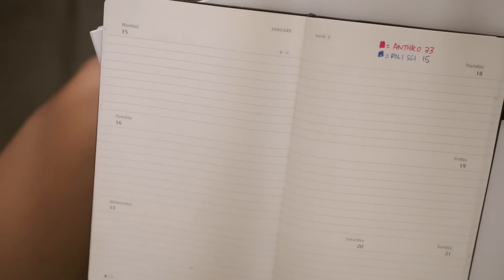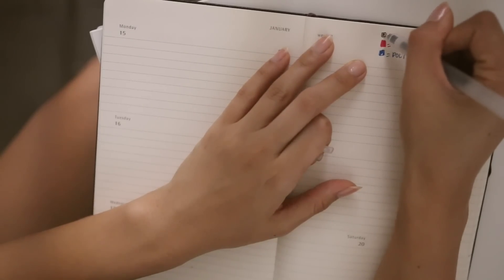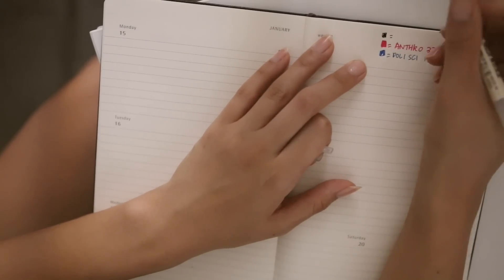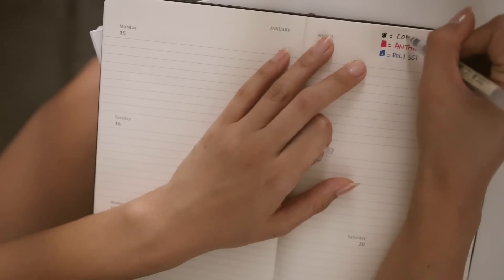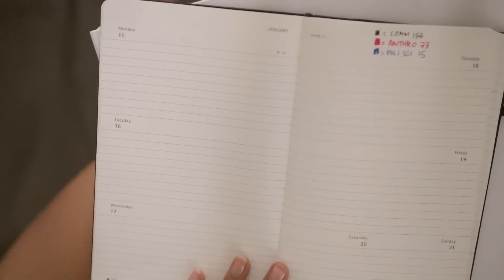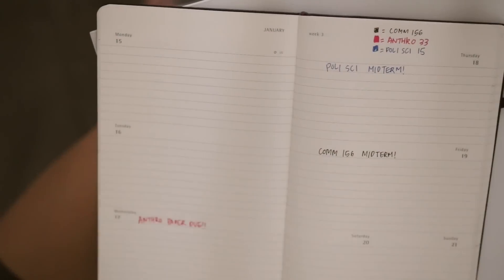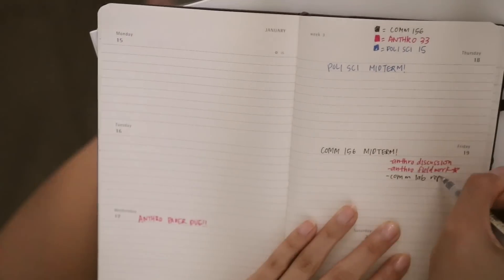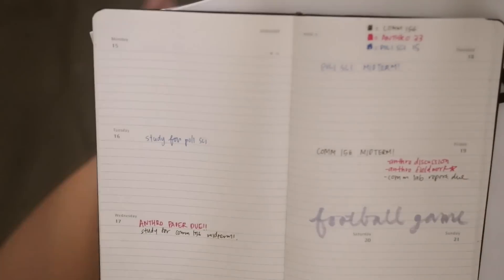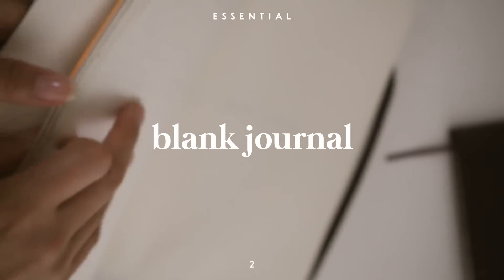The first thing I do before I start any semester is write down all of my classes and color code all of them. Even though I still write down the class course in my agenda, I like having it color coded because it helps me see my week visually. Then I start to add in any important dates from the syllabus — papers, midterms, finals, discussions — so that before you even start a class you can never miss an important deadline.